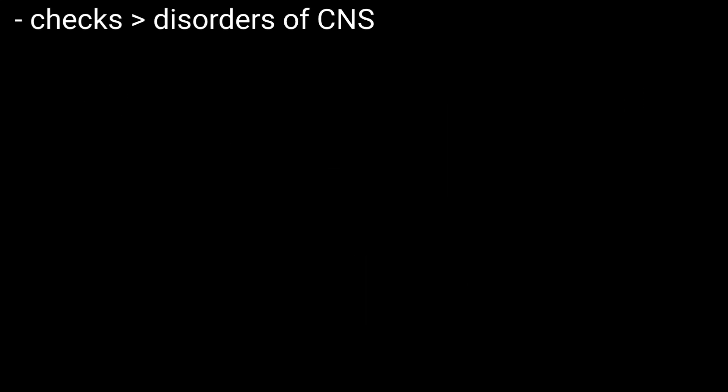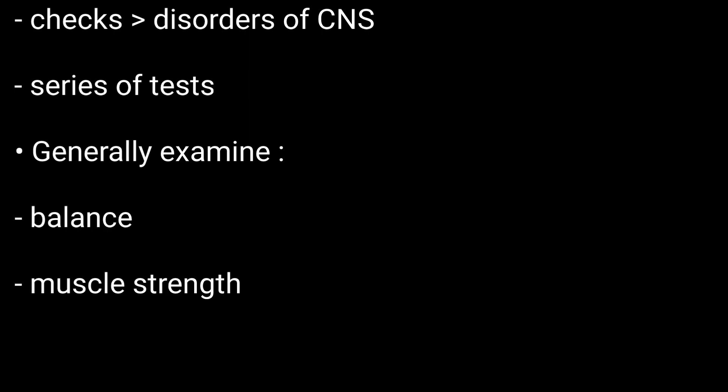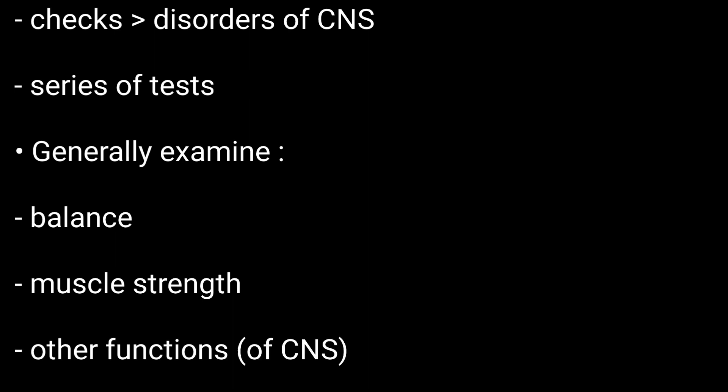A neurological exam checks for disorders of the central nervous system. It is made up of a series of tests that generally examine your balance, muscle strength, and other functions of the central nervous system.